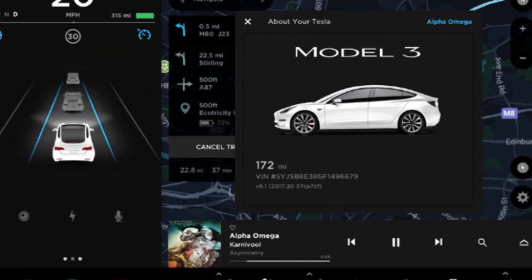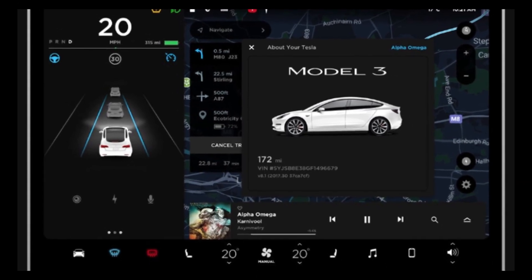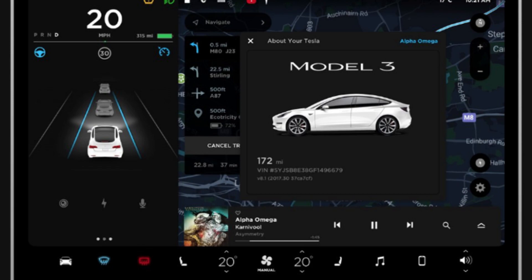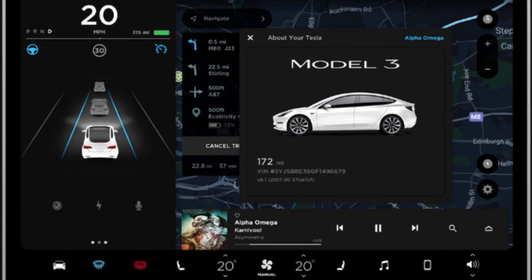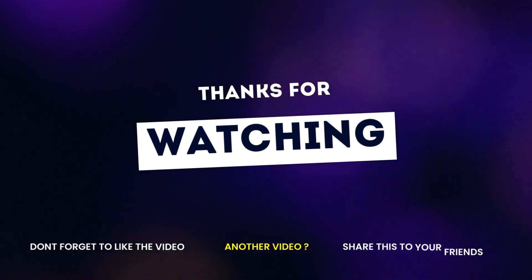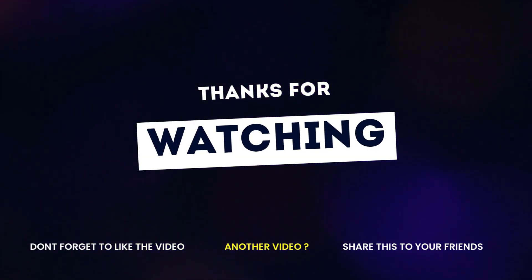There are many more hidden features of the Tesla touchscreen to find. From the silly to the helpful, Tesla's innovative touchscreen offers something for everyone — drivers or passengers. Next time you are safely parked or charging your car, explore the touchscreen to see what you can find. Thanks for watching this video. Please subscribe to the channel for the latest updates.